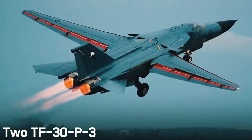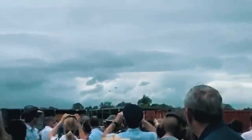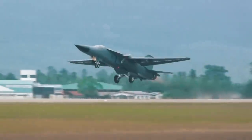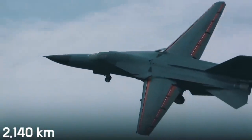Two TF-30P-3 afterburning turbofans were placed in the rear fuselage. The motors provided the Aardvark with a speed of Mach 2.5 — that is, 2,655 kilometers per hour — a flight altitude of 18,000 meters, and a combat radius of 2,140 kilometers.